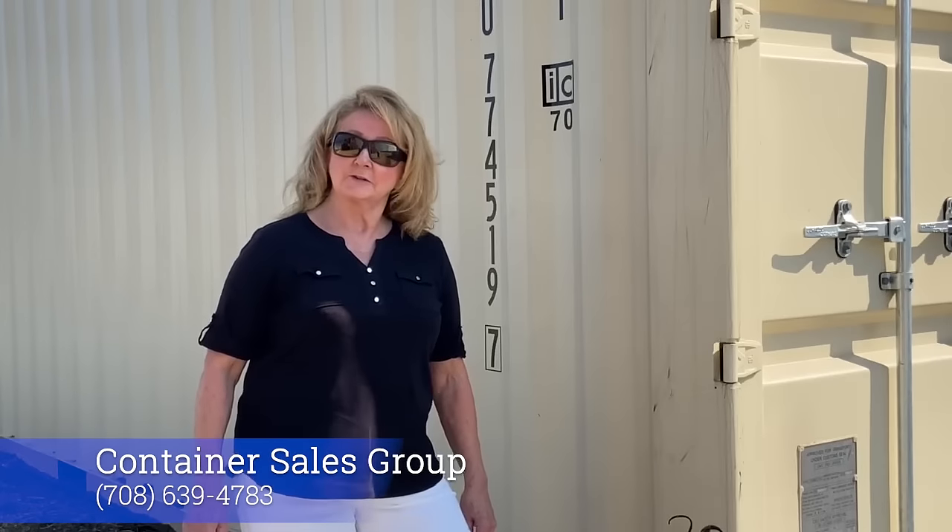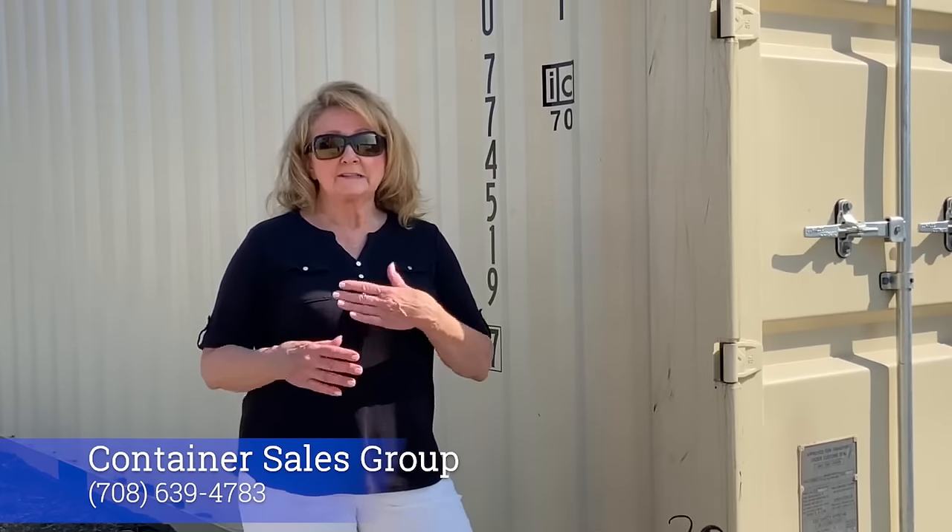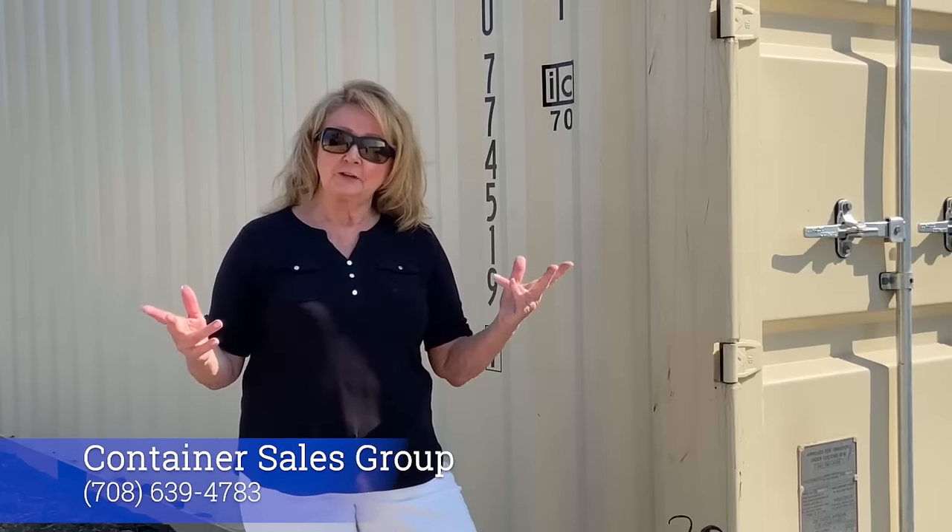Hi, welcome back to Container Sales Group Tips of the Day. A lot of people want to know what does it take to deliver a 20-foot versus a 40-foot shipping container.